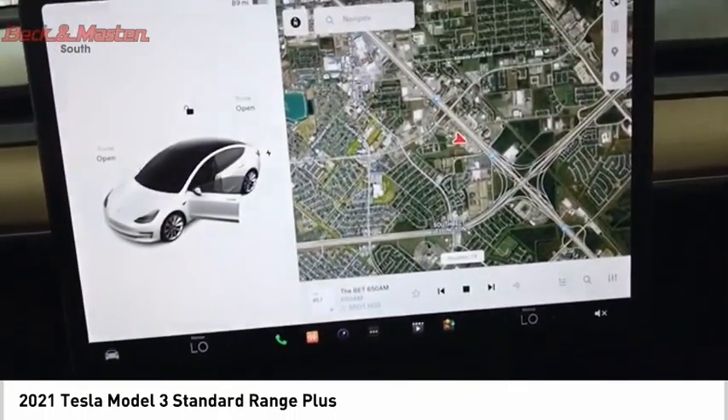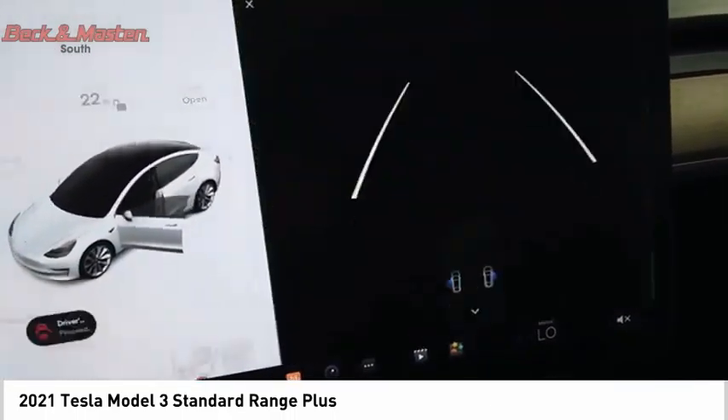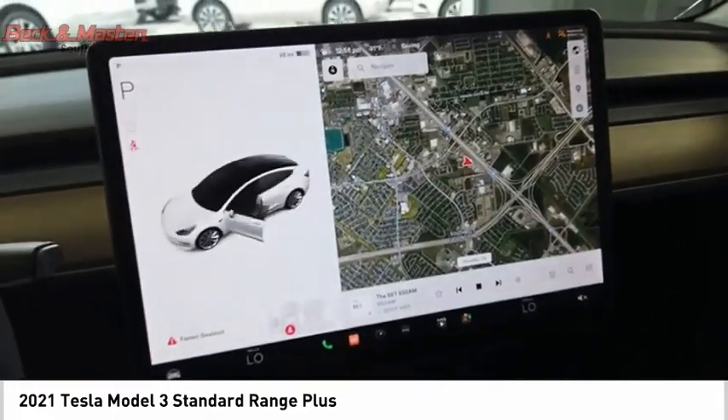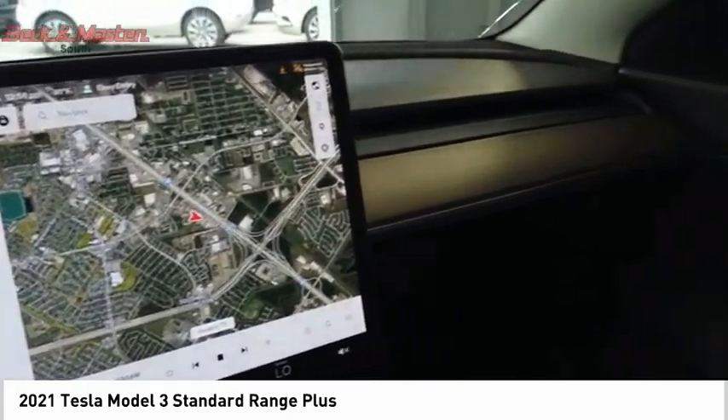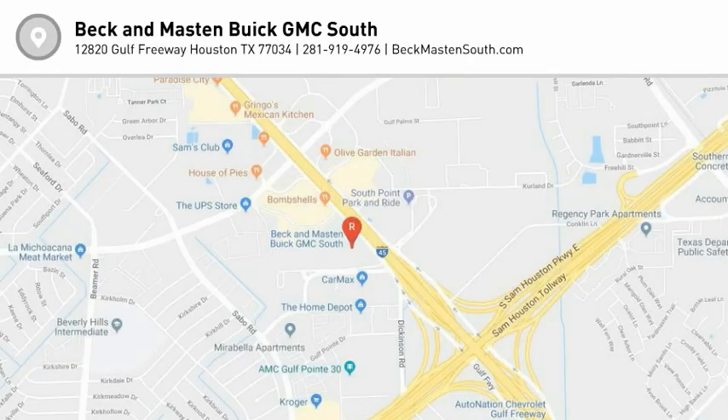A vehicle like this doesn't come along every day. Come in and get it before someone else does. The Tesla Model 3.